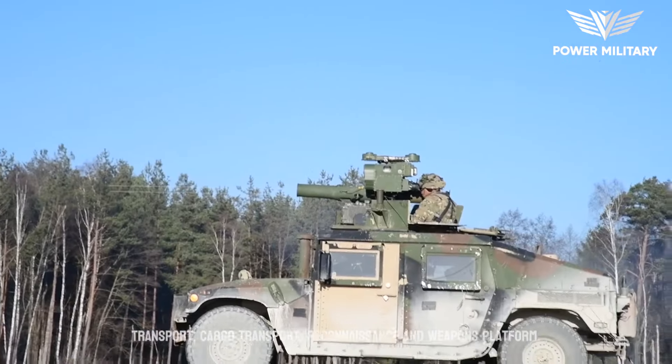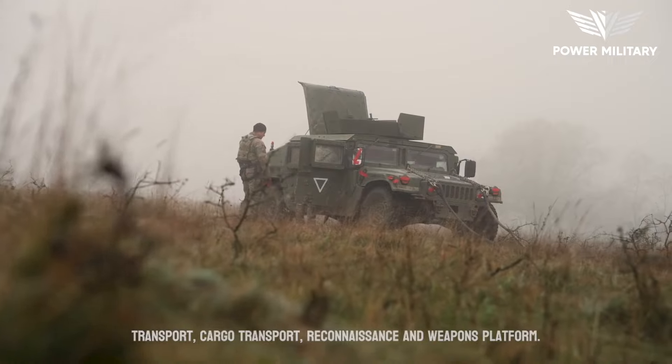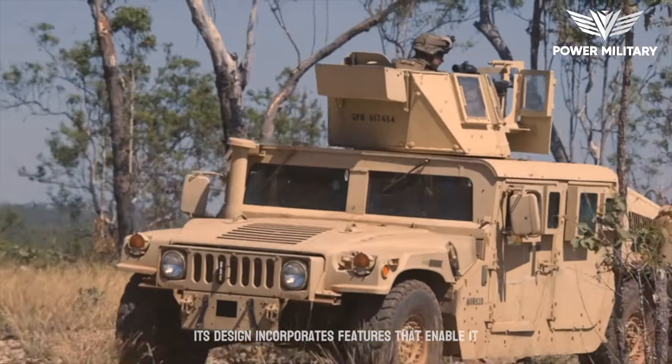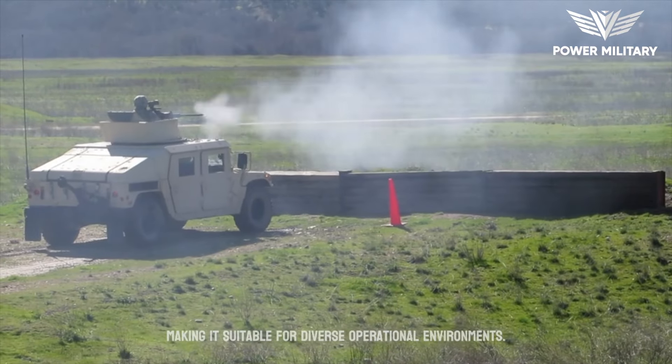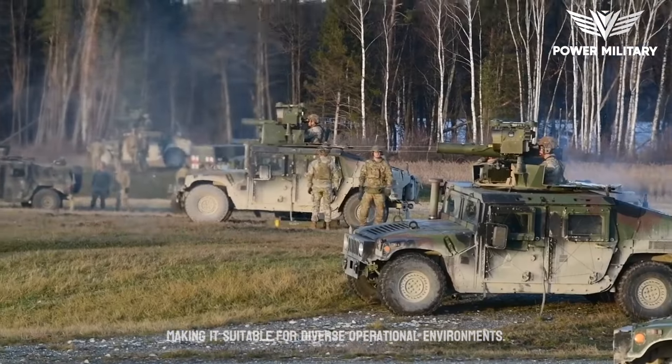These requirements include troop transport, cargo transport, reconnaissance, and weapons platform. Its design incorporates features that enable it to operate in various terrains and climates, making it suitable for diverse operational environments.